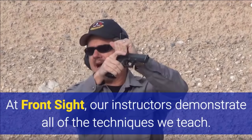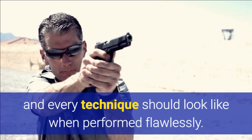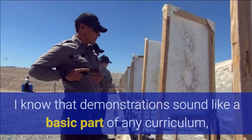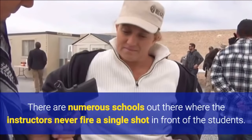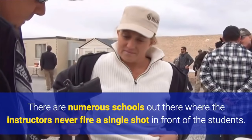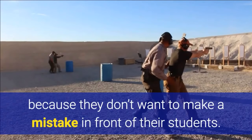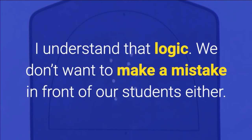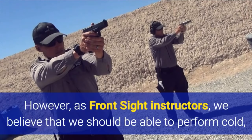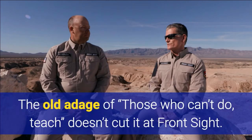At Front Sight, our instructors demonstrate all of the techniques we teach. In other words, we show the students what each and every technique should look like when performed flawlessly. I know that demonstrations sound like a basic part of any curriculum, but demonstrations are not the norm in the firearms training world. There are numerous schools out there where the instructors never fire a single shot in front of the students. Many instructors never take their weapon out of the holster because they don't want to make a mistake in front of the students. However, as Front Sight instructors, we believe that we should be able to perform cold and on-demand exactly what we are teaching our students. The old adage of 'those that can't do, teach' doesn't cut it at Front Sight.